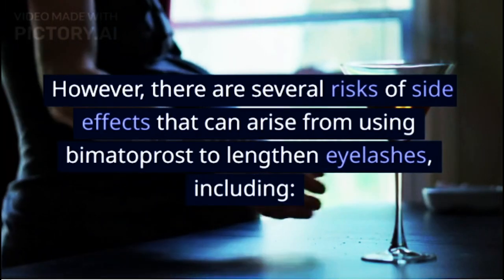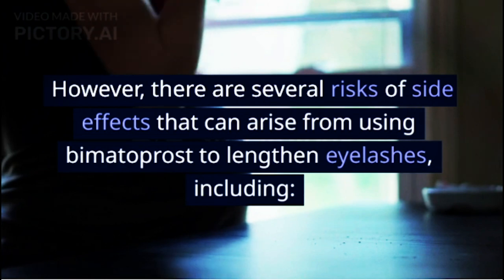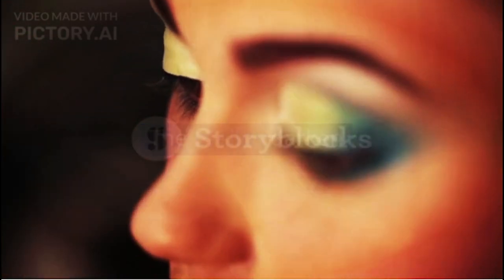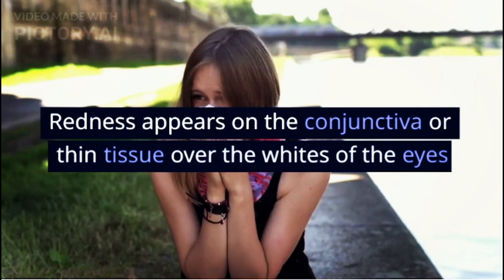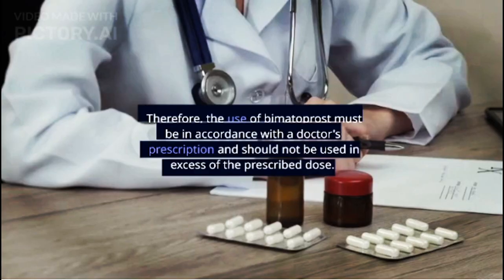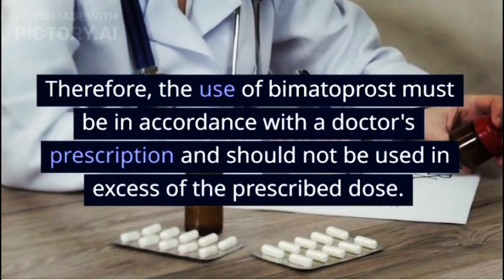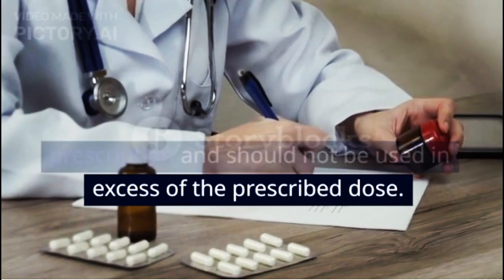However, there are several risks of side effects that can arise from using bimatoprost to lengthen eyelashes, including dry eyes, red and itchy eyes, the eyelids darken, and redness appears on the conjunctiva or thin tissue over the whites of the eyes. Therefore, the use of bimatoprost must be in accordance with a doctor's prescription and should not be used in excess of the prescribed dose.